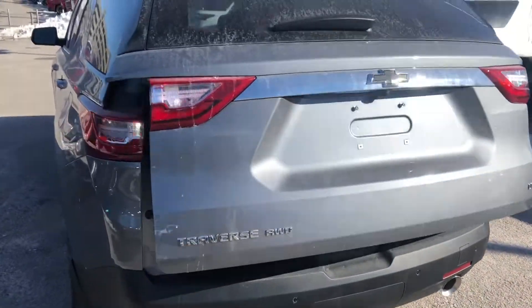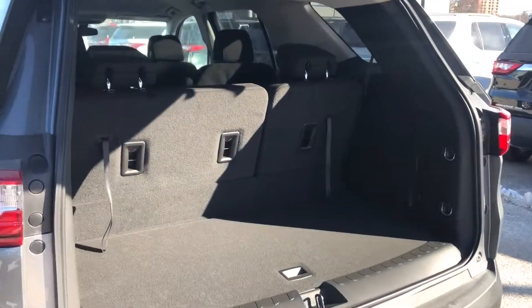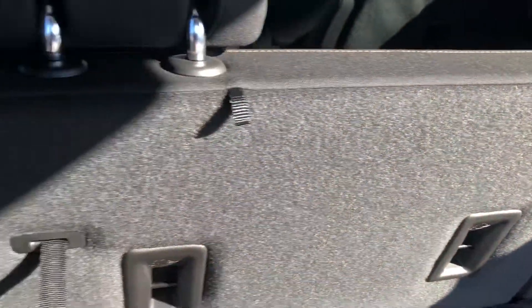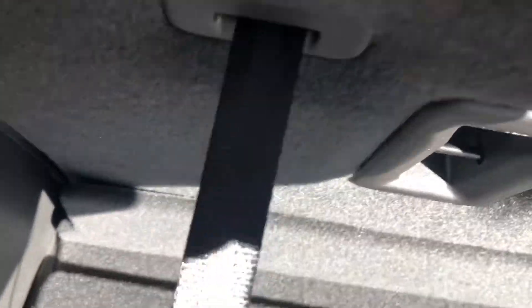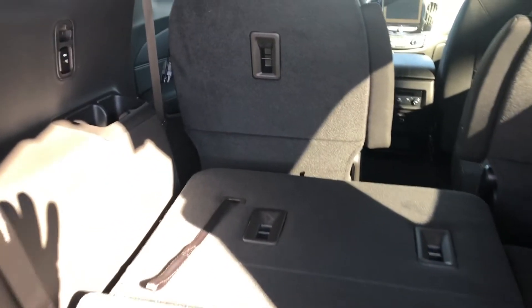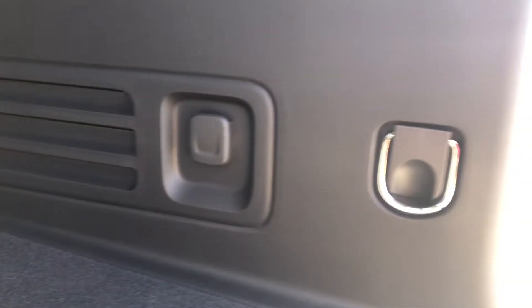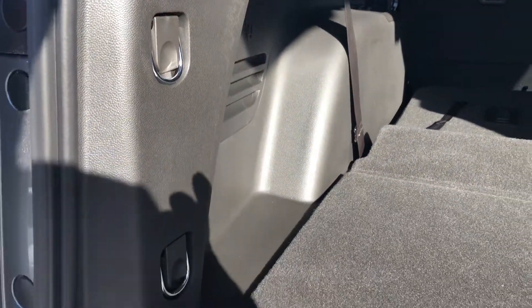This is a rear power liftgate, so let's go ahead and use our key fob to open that for us — nice and convenient. Here we have our storage; the seats go down really simply. All you have to do is pull on this and with your other hand push forward, and the seats come right down providing you with the best possible experience. Here we also see those USB chargers as well as available tether points for child seats, a 12-volt power option, and multiple cargo tie-downs for any of your cargo needs.